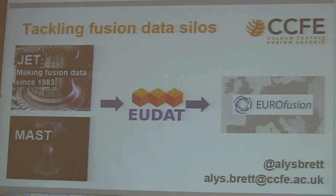There are 29 different fusion labs around Europe. There are ways that we can share data at the moment, but they're all different, and getting the data you want is not as convenient as it could be.